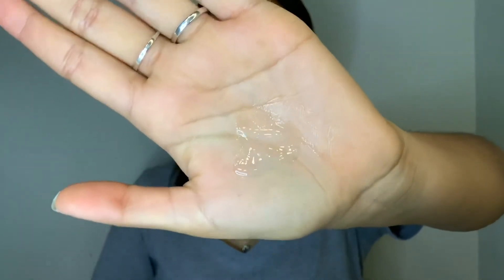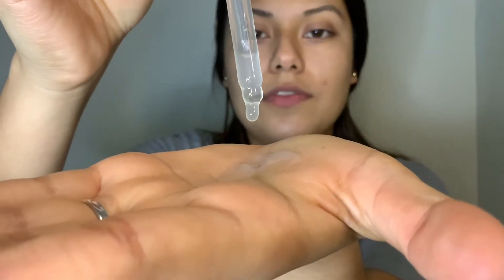I just apply a little bit of moisturizer and add a few drops of the vitamin C serum, mix them together, and then moisturize my face.